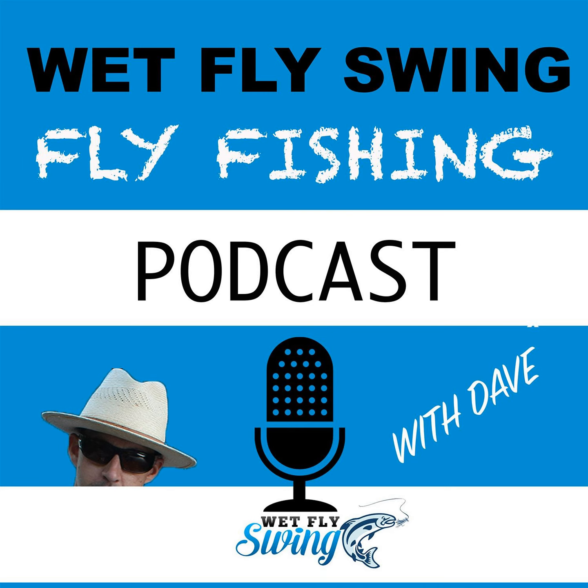Also check your backing. Verify the strength and condition of your backing at the beginning of the season and replace it if needed. Typically, backing is pretty good since it just sits on your reel, but it's worth checking. We'll put a link to the cleaning video in the show notes.